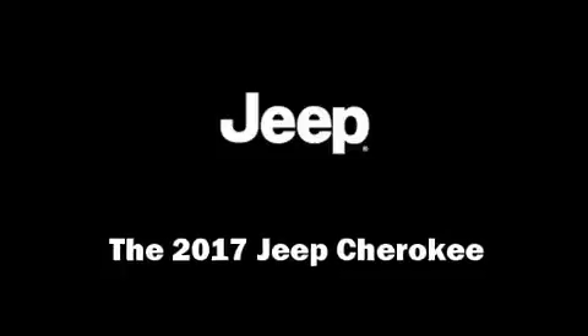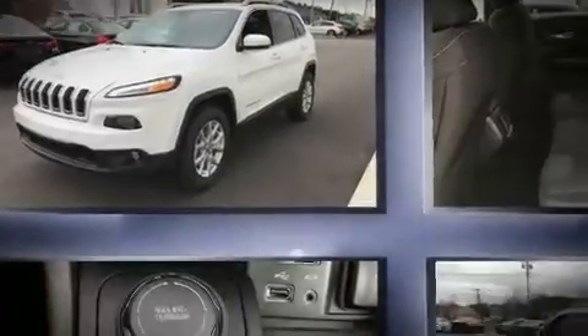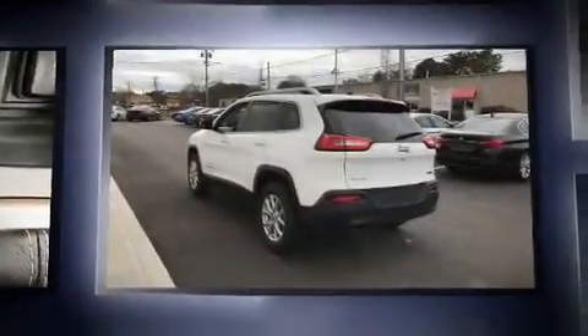The 2017 Jeep Cherokee. It features an automatic transmission, four-wheel drive, and a 2.4-liter four-cylinder engine.